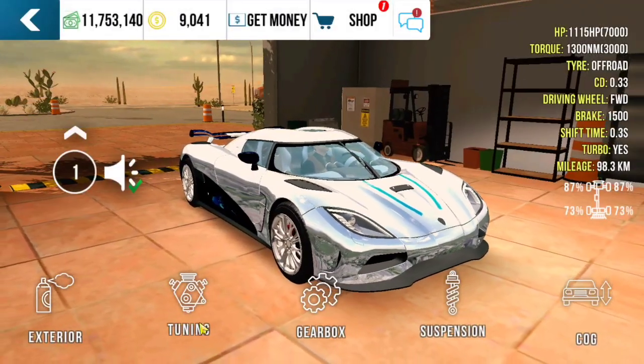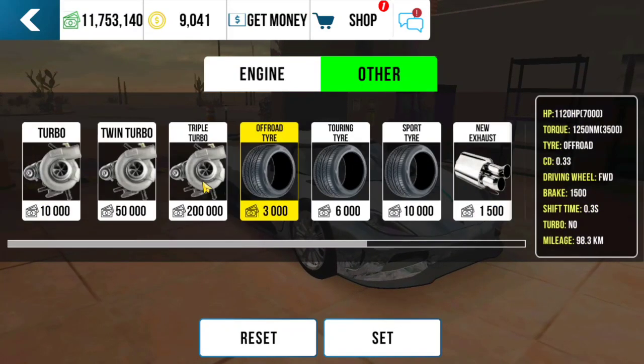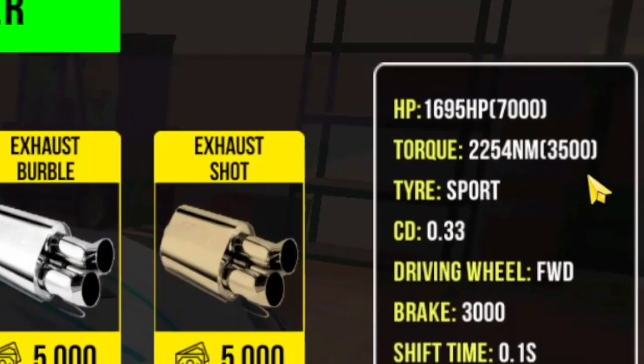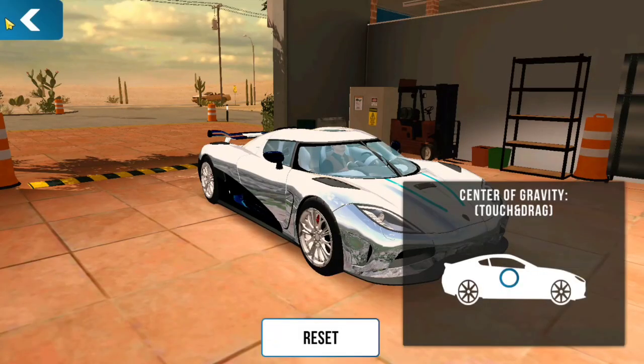Okay, let's proceed to the second part of the video — the W16 engine tune up. Let's use the W16 engine and do the full upgrade — that is Step 1. Your car must have 1,695 horsepower and 2,254 newton meters of torque.